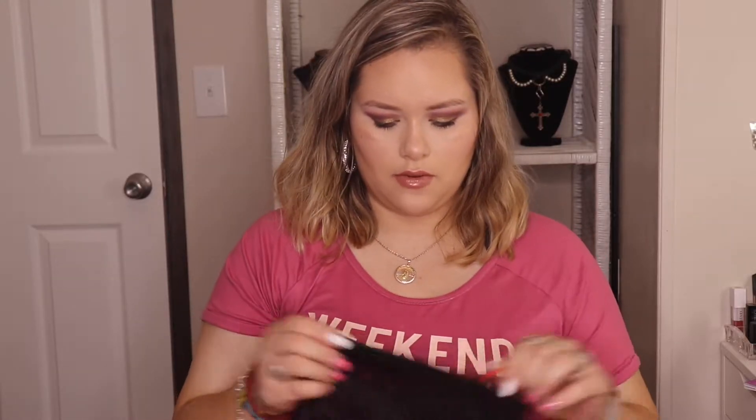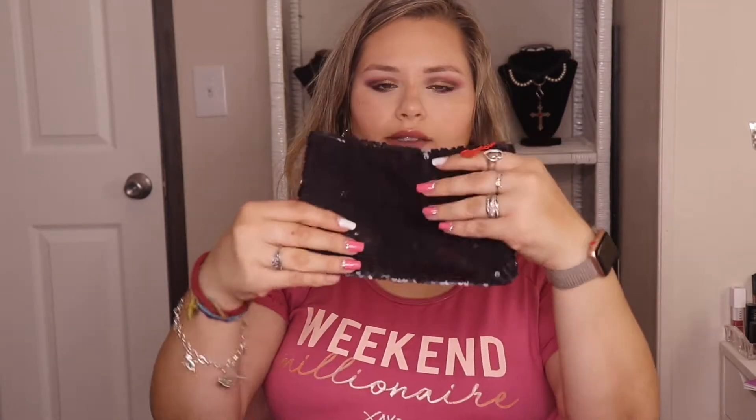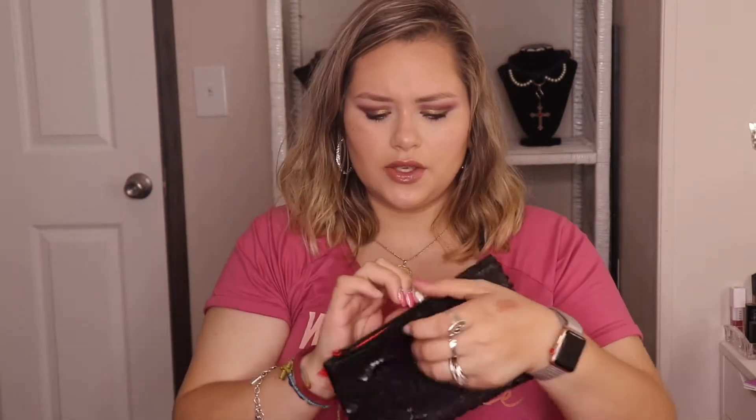So first is the Ipsy bag. This month it's the Betty Boop theme — it's really cute. I got it a little dirty already, but here's the little Betty Boop on the front, and then this side is just black matte sequins with a little heart. It's a good size bag — it's bigger than the ones we usually get from the regular $10 boxes.